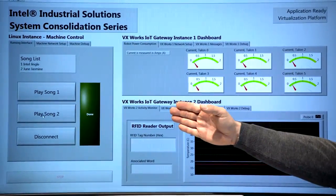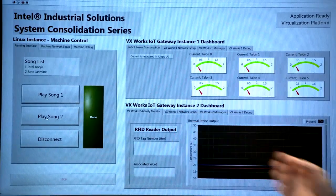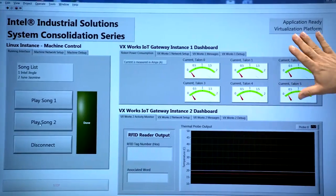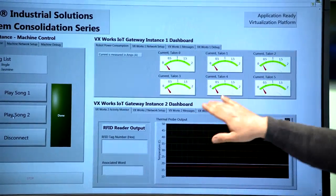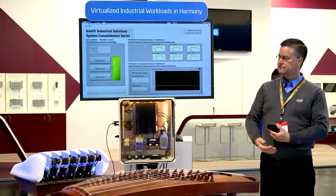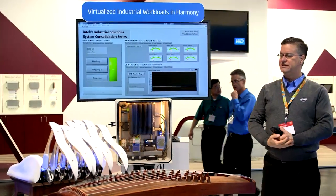The block on the left shows the Linux partition which operates the robot. We also have two copies of VxWorks running in the same box. This block is VxWorks' first instance, which actually monitors the robot. In this case it monitors the current consumption in each of the robot's six arms. You can see the current increasing and decreasing as the robot operates.